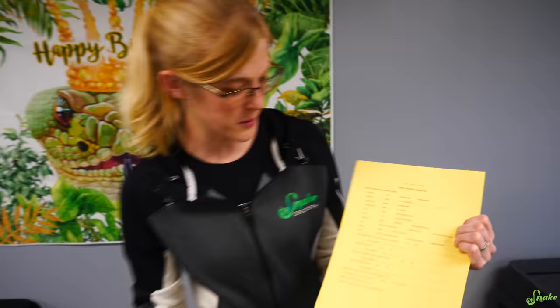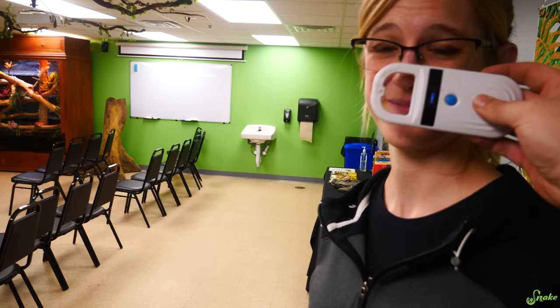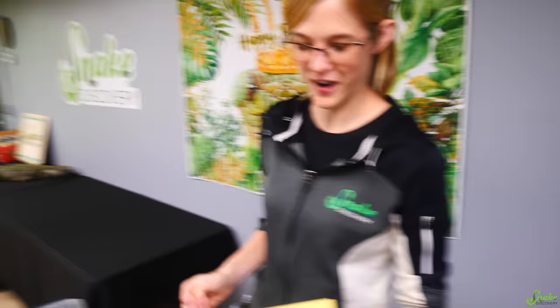For a bit of fun, we scan the host for a microchip — checking the hand and the nose — but no microchip is found. All clear.